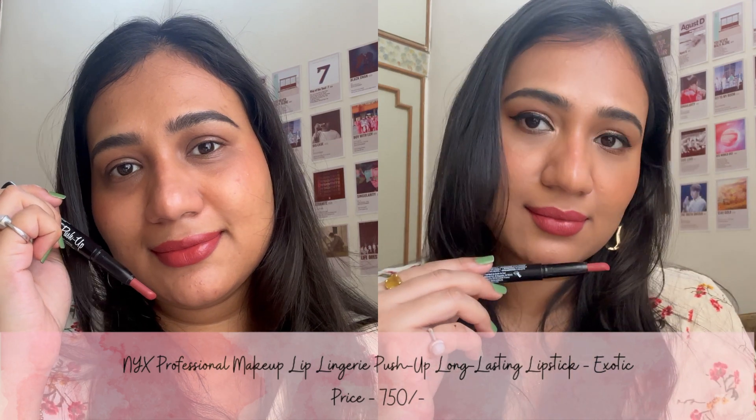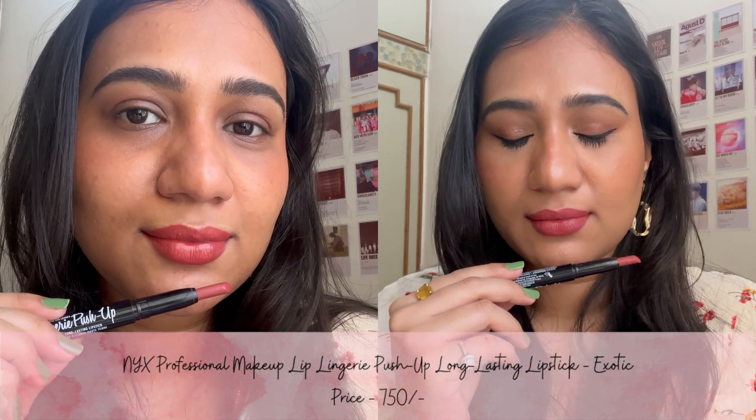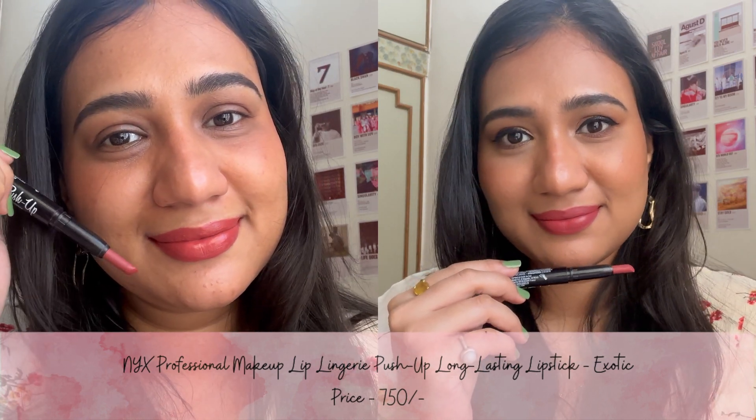The fifth shade is Exotic from the brand NYX. This is a warm red-tone nude color which gives your lips a cooling, minty feel. It is a matte finish lipstick and it lasts for 4-6 hours.